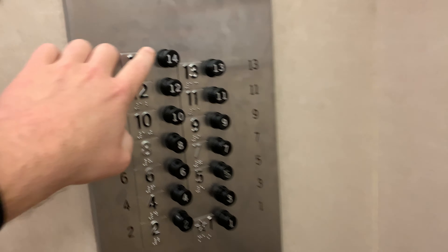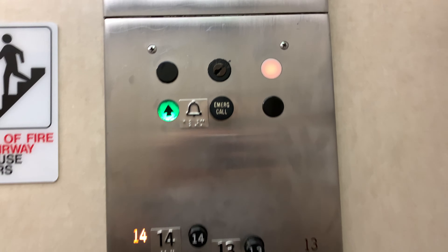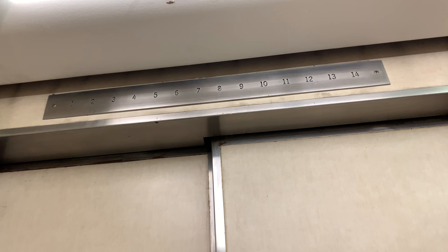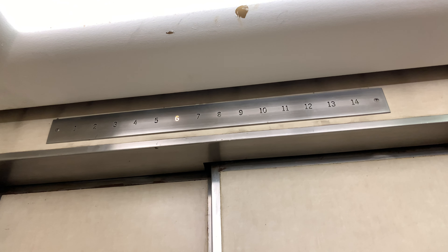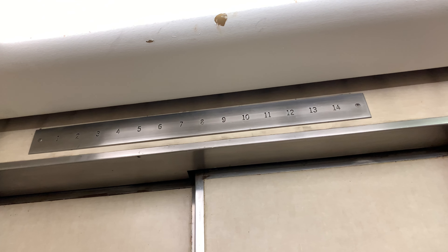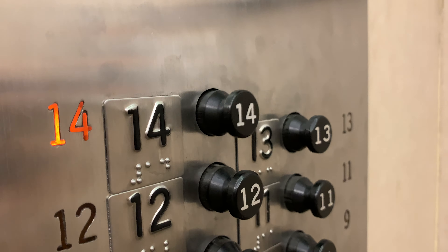Look at this — floor 14. We're taking a couple rides on this. Take her up to 14, this is awesome, holy crap. Watch it pop out at the 14th floor. Watch this — that's too cool, oh my gosh.